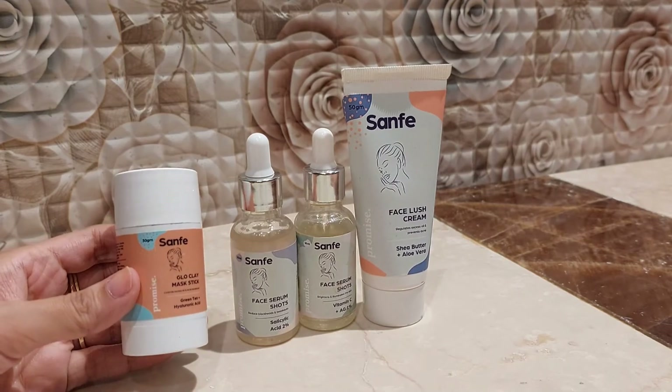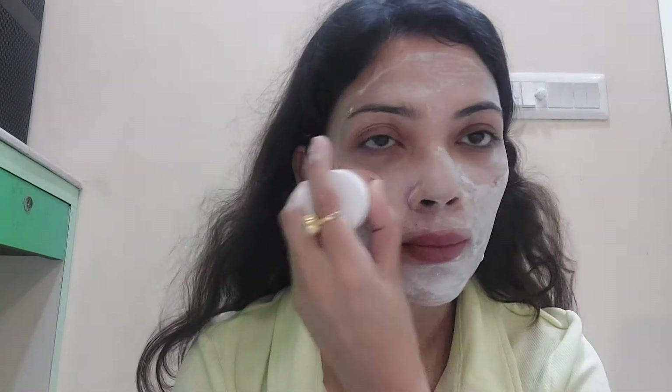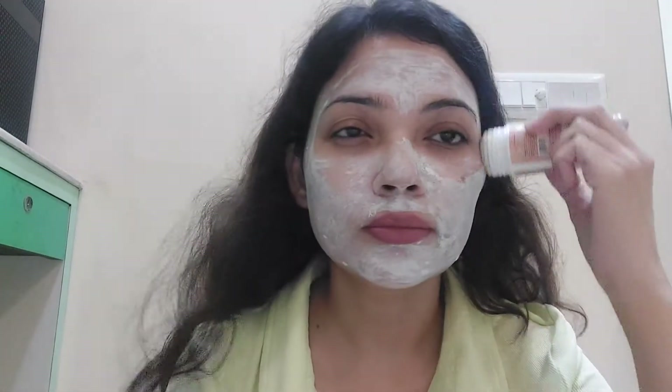This green clay mask removes toxins and is enriched with niacinamide, vitamin E, and vitamin B — it will not dry the skin and reduces blackheads. 92% of users report immediate results, 85% felt blackheads significantly reduced after one week, and after three weeks, 82% saw a reduction in pimples. I applied it, left it for 10 minutes, then washed my face — my face looked quite clean and I'm loving the instant result.